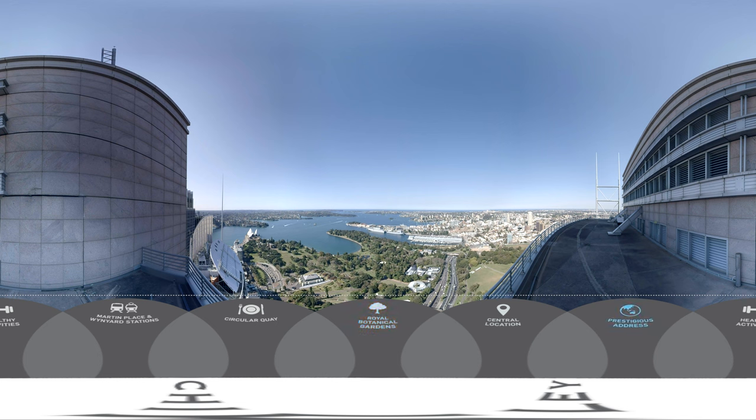While opposite, the Sofitel Wentworth offers a luxury escape for travellers in a precinct full of cultural inspiration, such as the Museum of Contemporary Art and the Art Gallery of New South Wales.